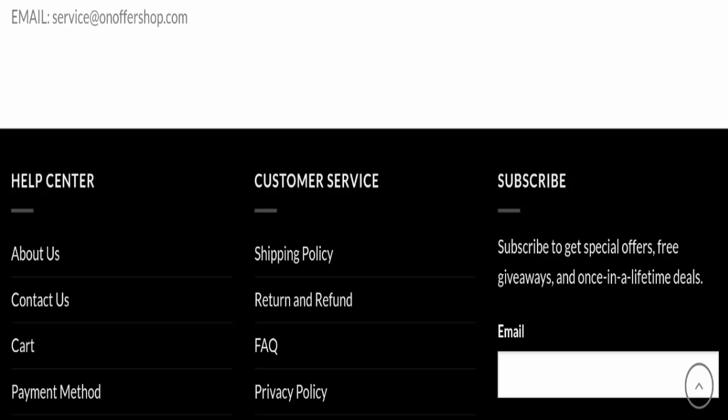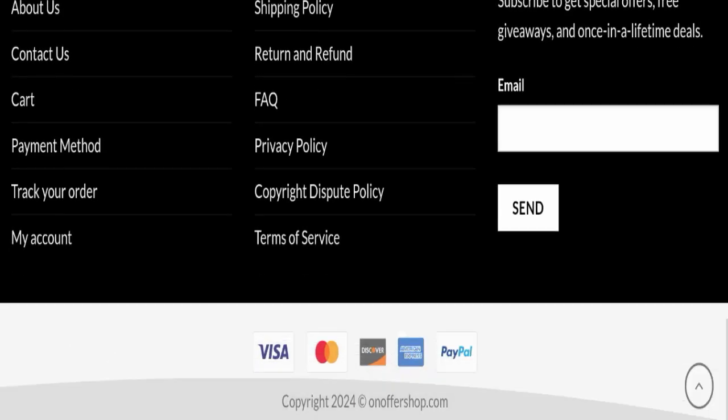Next, we will check the contact details. For contact, they have mentioned their email address, which is service@onoffershop.com. Their email address is matching with the domain name, so that is a good sign. However, this website is not active on any social media platform, which is a very negative sign.